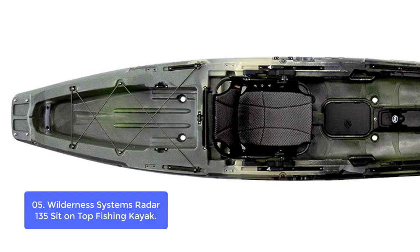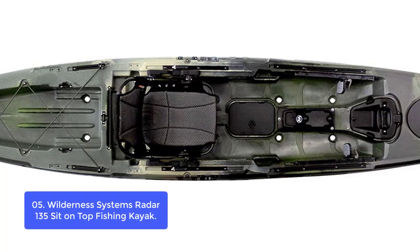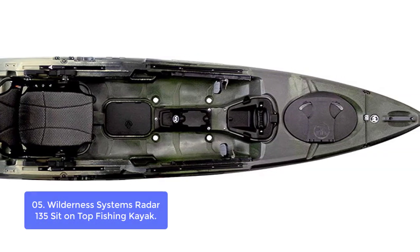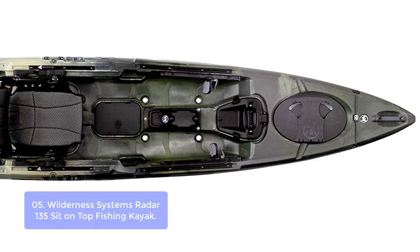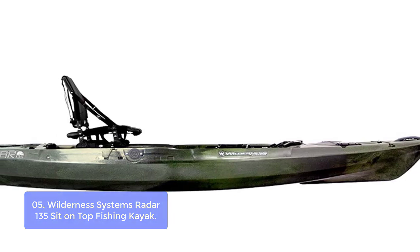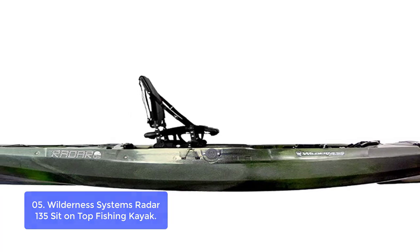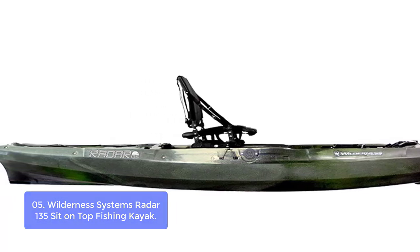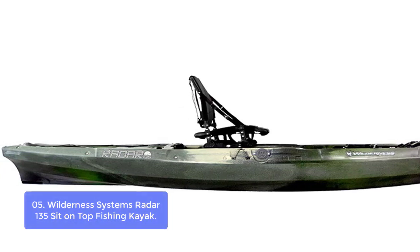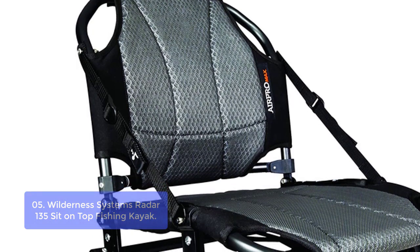Number 5: Wilderness Systems Radar 135 Sit-on-Top Fishing Kayak. The Radar 135 is a three-time award winner for the best sit-on-top, touring, and fishing kayak. Featuring SA-MT hull technology that combines stability, maneuverability, acceleration, responsiveness, and tracking, this lightweight sit-on-top is purpose-built and ready for action at any time of year. It can move quickly through the water, and is constructed from high-strength materials that make it more durable than ever before.